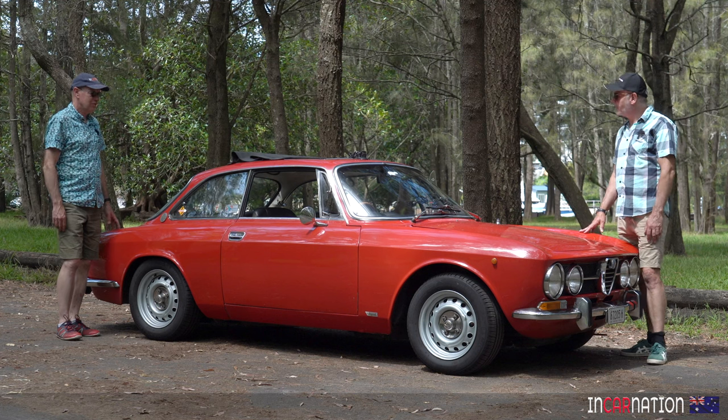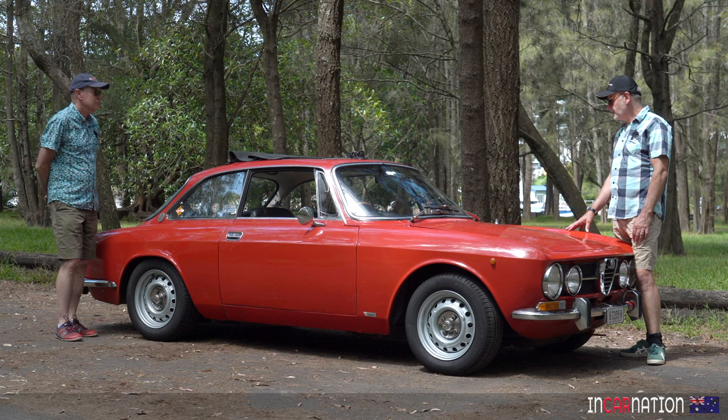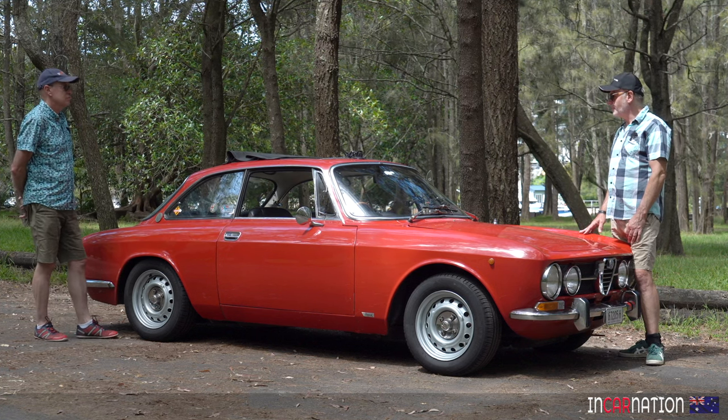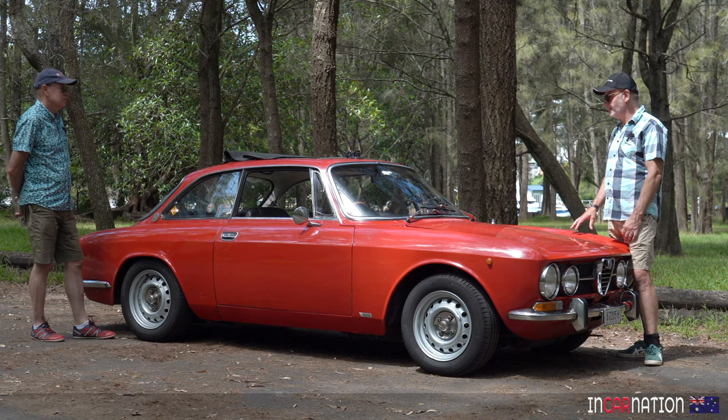Probably on the slower end of the spectrum of cars we've driven, but for today it was quick. Great racing heritage. One of the key things for our channel is they've got to be driver's cars. They've got to be pleasurable to drive no matter what it is. This is one of the most pleasurable cars you could drive.